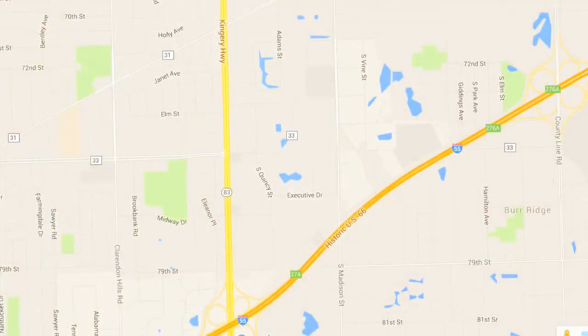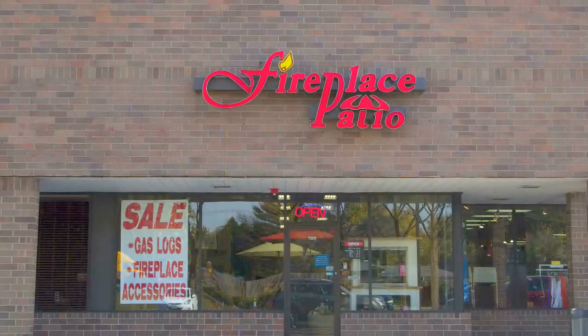Our showroom is conveniently located in Willowbrook, just north of I-55 on Route 83. Fireplace Patio Design, 630-325-8300. Everything for the outdoor lifestyle and more.